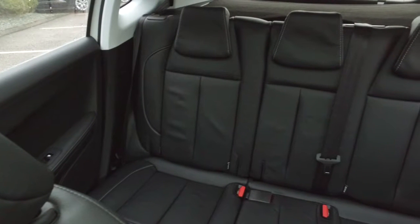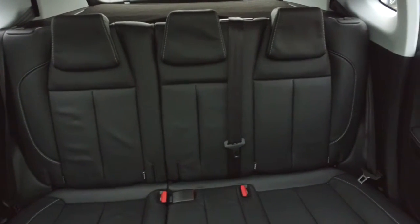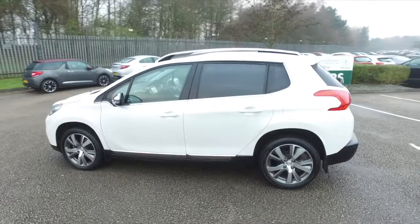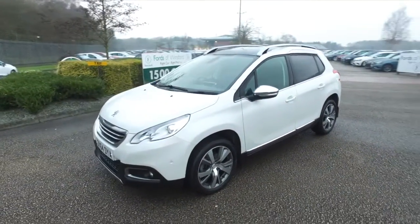If you'd like to find out a little bit more, why not give Jackie and her team a call in our call centre — they can answer any questions you might have. You can also reserve the car for up to 48 hours, there's no deposit and no obligation. Bring your licence with you, have a test drive, and discover this great car for yourself at Fords of Winsford.